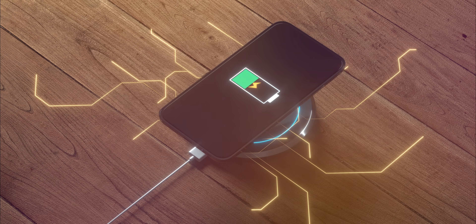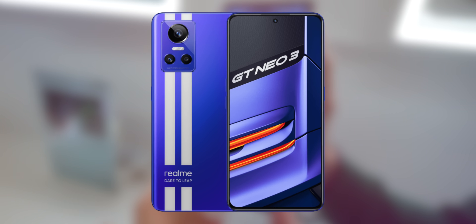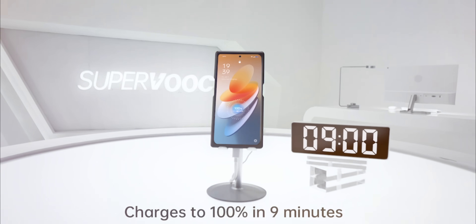Forget 10-minute grocery and food deliveries — we're now looking at phones that can charge from 0 to 100 in 9 minutes. In 2022, we're already seeing commercial rollout of 150-watt phones that can charge from 0 to 100 in 15 minutes. And OPPO has already showcased a 240-watt charging technology at MWC which can supposedly charge your phone from 0 to 100 in 9 minutes. I think we've really reached peak charging speeds now.